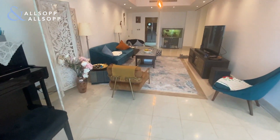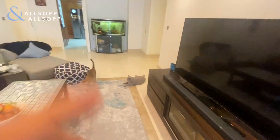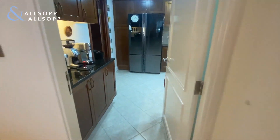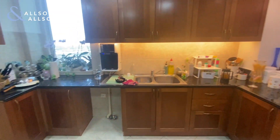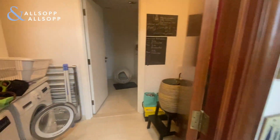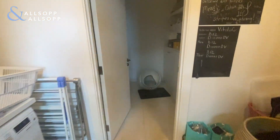The second balcony is in the bedroom. Coming back through, there's the kitchen area which has the upgraded units, upgraded storage units, and upgraded countertops as well. Straight through the kitchen there's a little utility room and also the maid's room.